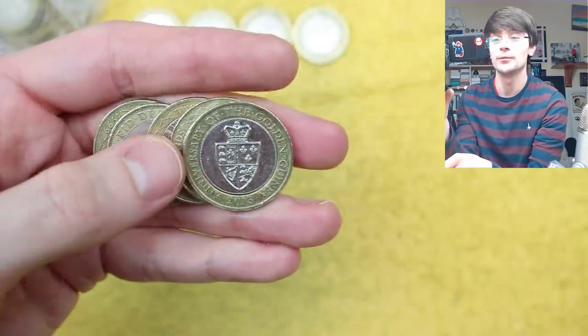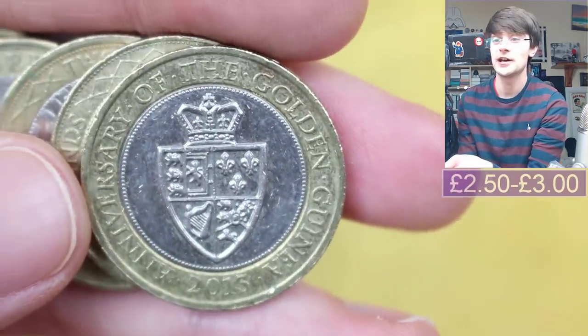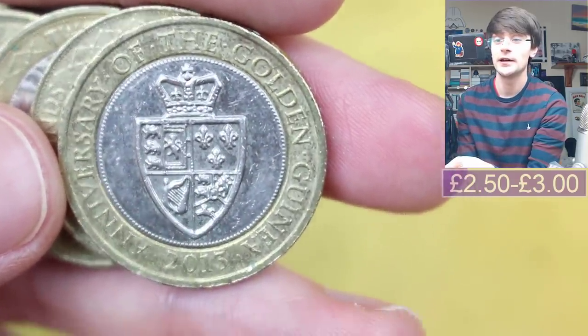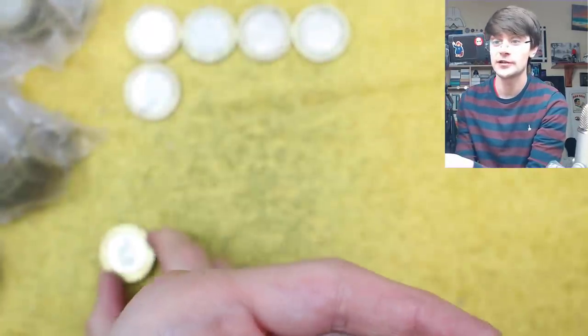This is the Golden Guinea. It's slightly over face value, it's a lovely coin to have, and definitely in my mind a keeper. Our first keeper of the day.